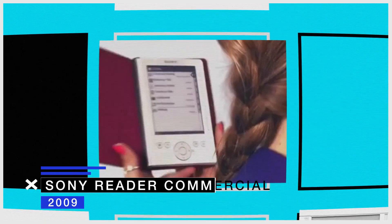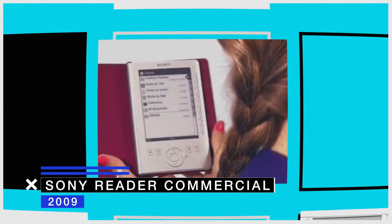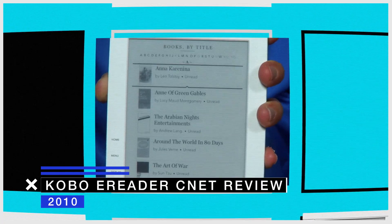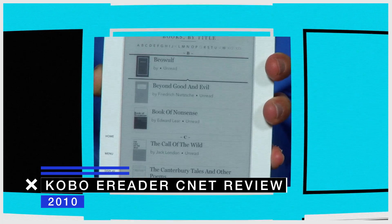There were many tries at e-readers before the Kindle, and I was quite interested in them, so I reviewed them all. They all had huge problems, either in terms of acquiring the books, reading the books, battery life, or whatever.